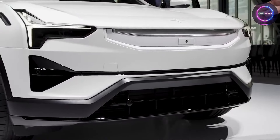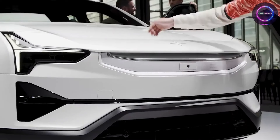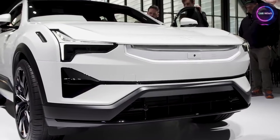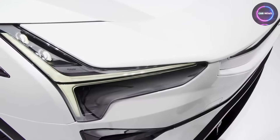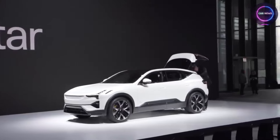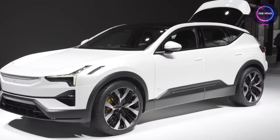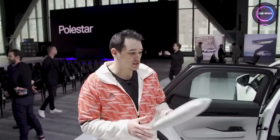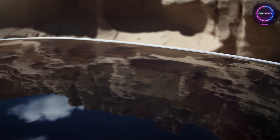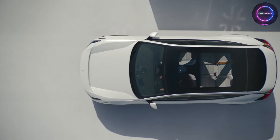In summary, Polestar 3 represents more than just a textile — it is a symbol of possibility and progress, a testament to the transformative power of innovation and sustainability. As the automotive industry continues to evolve and adapt to the challenges of a changing world, Polestar 3 stands as a beacon of hope and inspiration, guiding the way towards a future where durability, sustainability, and style converge to create a driving experience like never before. With Polestar 3 as the driving force behind automotive interiors, the journey ahead is bound to be as luxurious as it is sustainable, as comfortable as it is innovative.